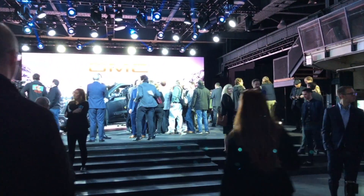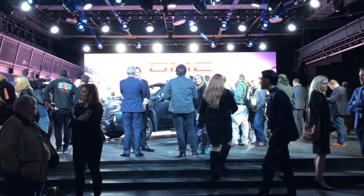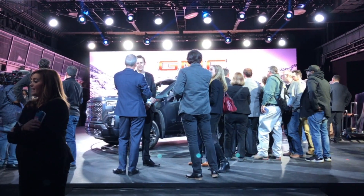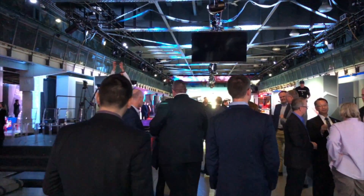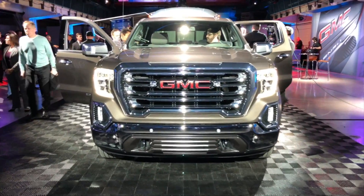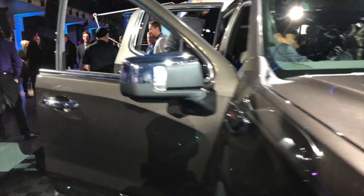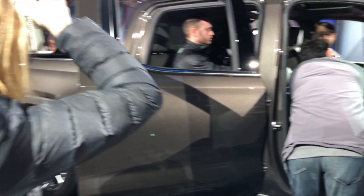The presentation just concluded. As you can see, the journalists are on the stage interviewing the executives here from GMC, talking about the Sierra. There are too many people up there for me to get a shot of the truck, so let me go back here and let's take a look at some of the accessories they have set up for this GMC Sierra. Here we have the new Sierra attached to an Airstream located in the back, showcasing some of the new towing capability they were talking about.